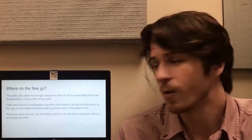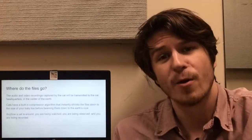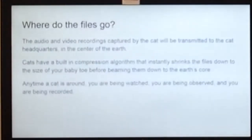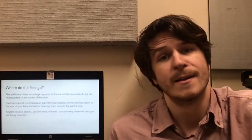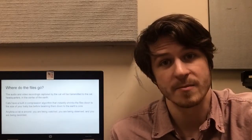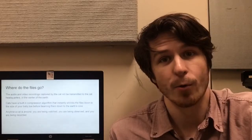So where do the files go? Well, the audio and video recordings captured by the cat will be transmitted to the cat headquarters in the center of the earth. Cats have a built-in compression algorithm that will instantly shrink the files down to the size of your baby toe. I don't know if you've seen a baby toe recently but it's pretty small. Anytime a cat is around, you are being watched, you are being observed, and you are being recorded.